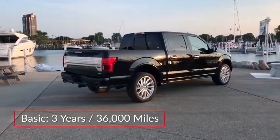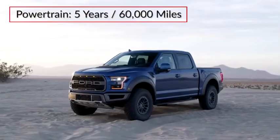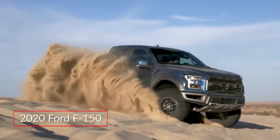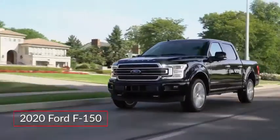The F-150 is backed by a three-year 36,000-mile basic warranty and a five-year 60,000-mile powertrain warranty. The Ford F-150 remains a leader in the full-size pickup truck class, offering a wide range of models from the work-ready hauler to the luxurious Boulevard Cruiser.